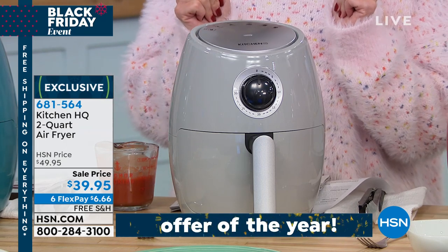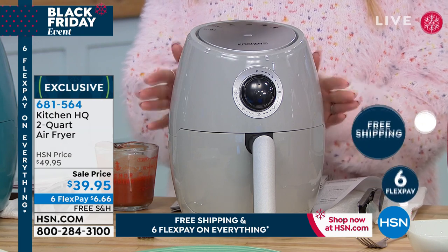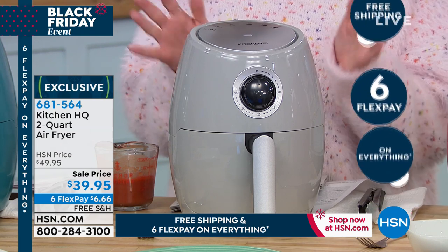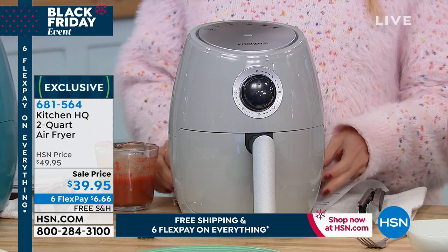So this air fryer can come home to you for $6.66 because everything — kitchen, electronics, beauty, fashion — is on six interest-free credit card payments and free shipping and handling.